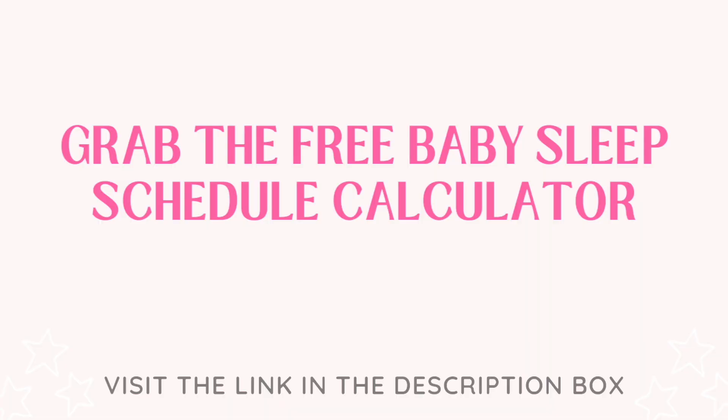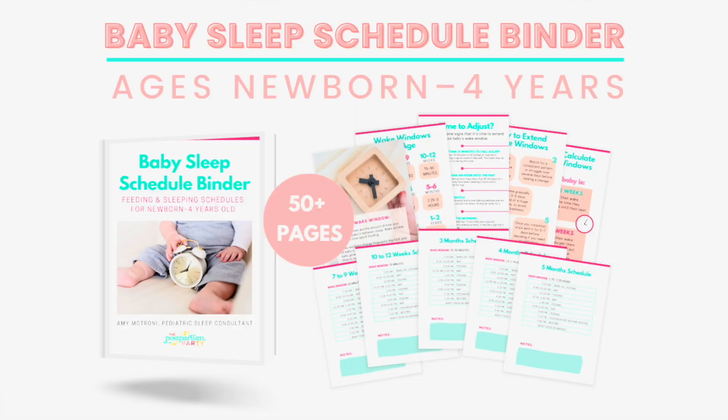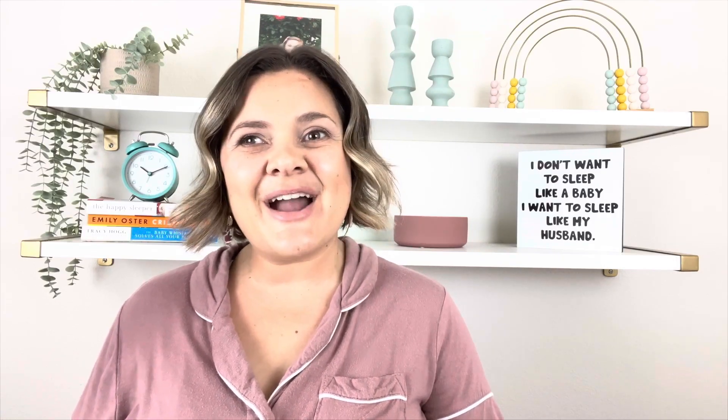Don't forget to grab the free baby sleep schedule calculator to get a customized sleep schedule based on your baby's age and wake-up time — that's in the description box below. And if you love schedules, grab my baby sleep schedule binder with sample schedules for ages zero through four years old. If you have questions about your four-month-old's sleep schedule or the milestones they're reaching, leave those in the comments below. Sweet dreams!